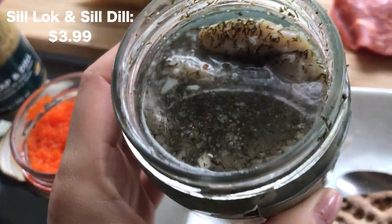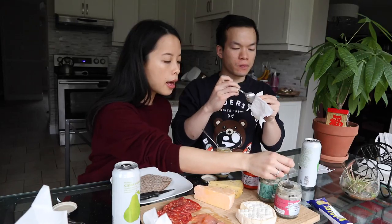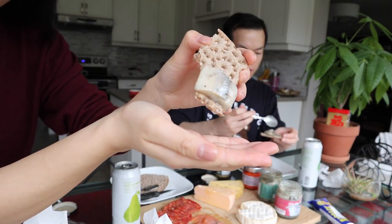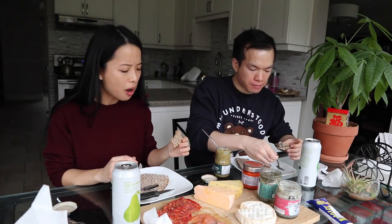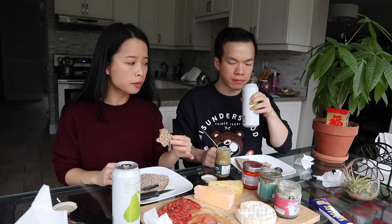Next we have marinated herring with dill and another herring marinated with onion. We try the herring with onion — it's actively dripping, which I'm sure isn't very appetizing to look at. That's good! The brine it's marinating in is giving it so much flavor — you've got a bit of acidity, you've got the onion. The texture of the herring is soft; I don't think anybody would be weirded out by the texture.